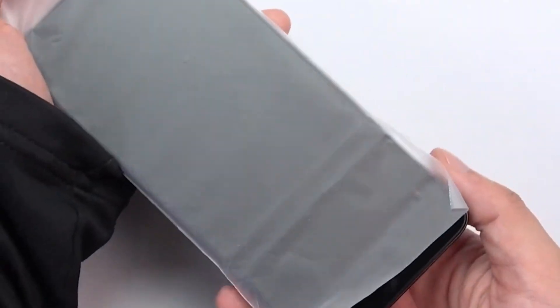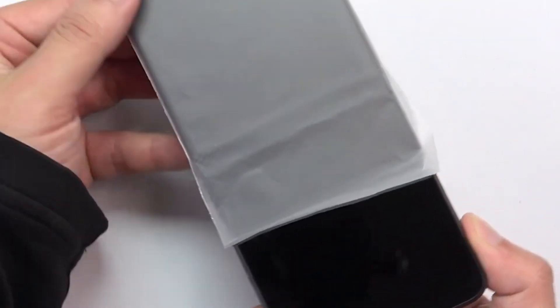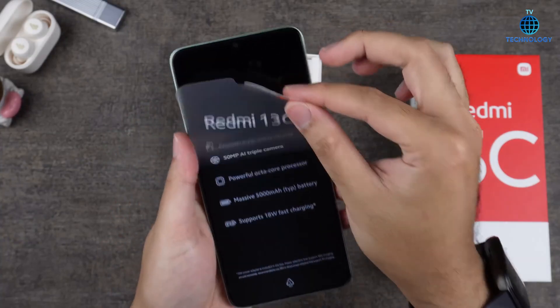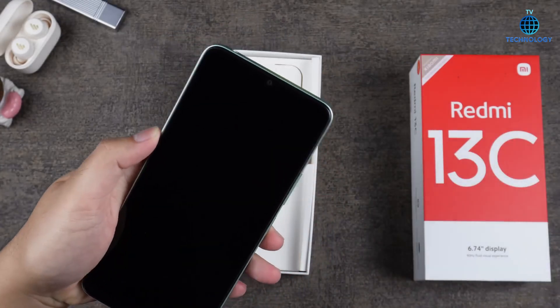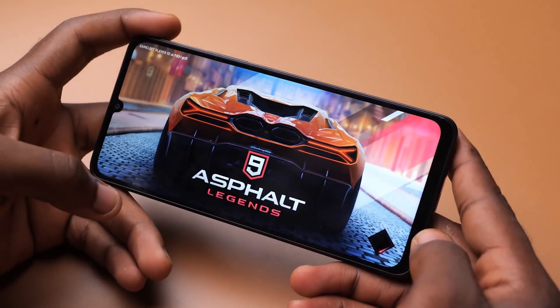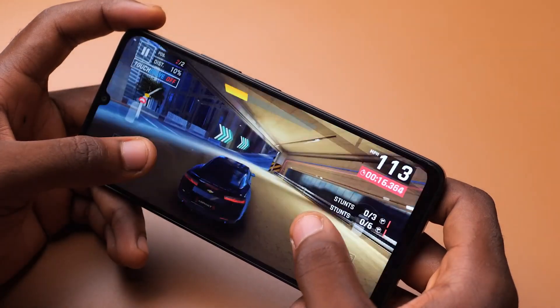Connectivity options abound with support for dual SIM cards, Wi-Fi 5, Bluetooth V5.3, USB Type-C 2.0, and NFC. Experience seamless connectivity for sharing, streaming, and browsing the web. The inclusion of a side-mounted fingerprint sensor ensures quick and secure access to your device.